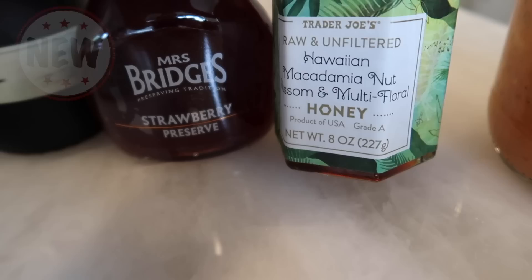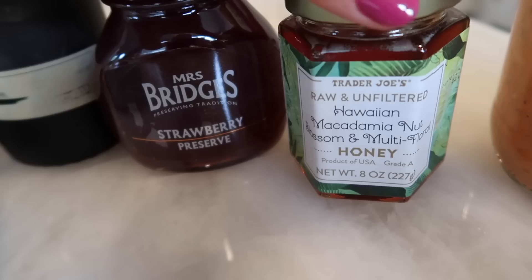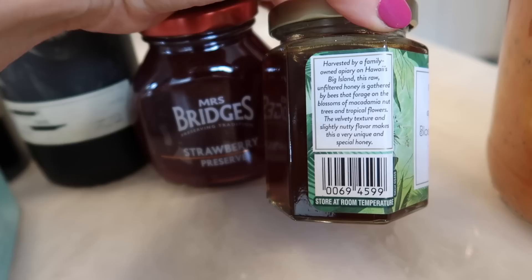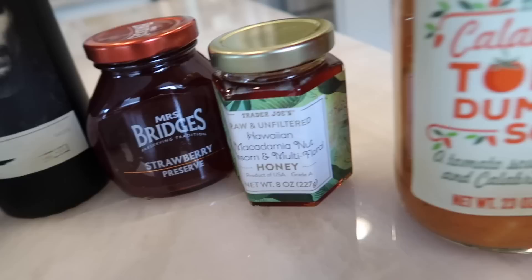We also got a brand new honey: the raw and unfiltered Hawaiian macadamia nut blossom and multi-floral honey. I'm so excited to try this. I love everything that comes from Hawaii. We were supposed to go to Hawaii last year for our family vacation and obviously that got canceled, so this is the next best thing. It says it's harvested by a family-owned apiary on Hawaii's big island — raw unfiltered honey gathered by bees that forage on the blossoms of macadamia nut trees and tropical flowers. We are definitely going to be trying this in the taste test.